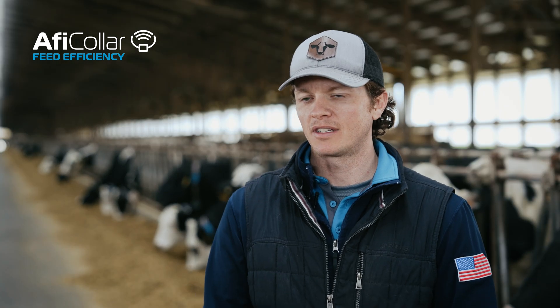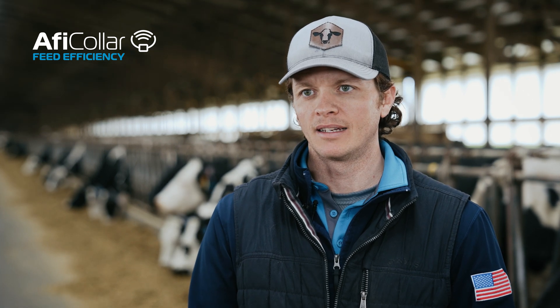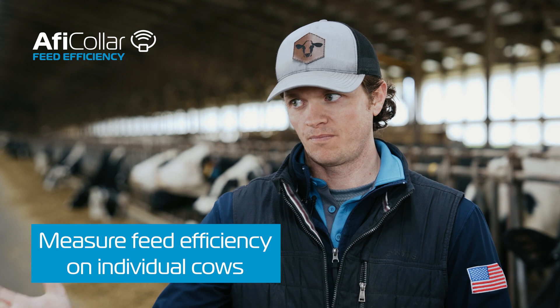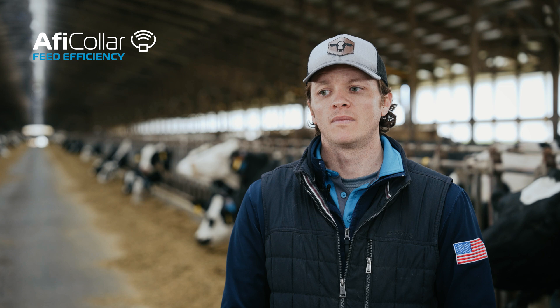It's good for the business and it's good for the cows. We're going to continue to look at efficiency as a whole — as an industry, as a society, we are all looking at it. So how do we measure it? That's always been the question. Well, we now have a way to measure it individually on each cow, and I think that can be very powerful information. We're just in the beginning.